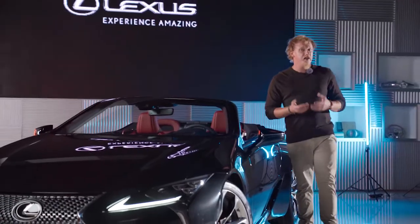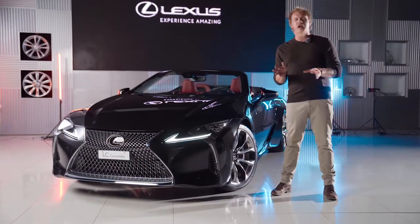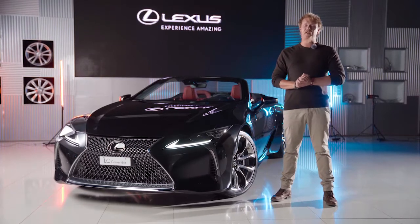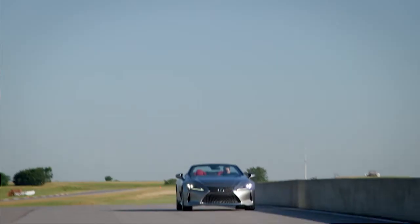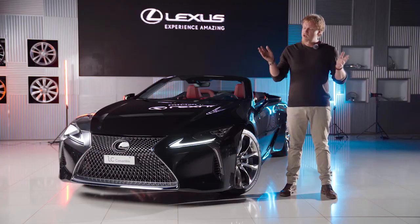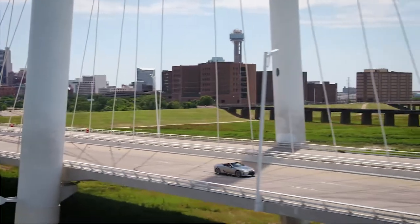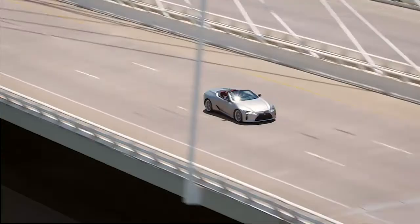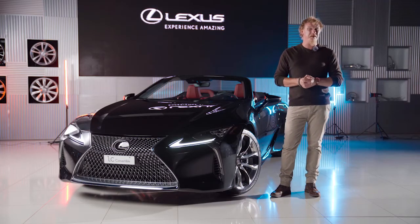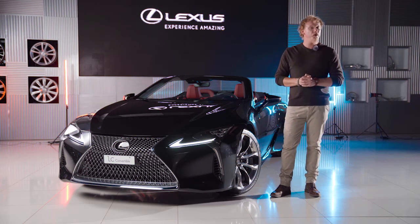Peace of mind is accomplished by making sure you have all the technologies and various safety systems in check. As you would expect, Lexus has definitely not compromised on that front. This car comes with the Lexus Safety System, consisting of a broad spectrum of technologies to make sure you stay on the road. Some of these features include lane assist, pre-collision warning, and dynamic radar cruise control. You also have vehicle dynamic integrated management to make sure that whatever happens, this car will know before you do.